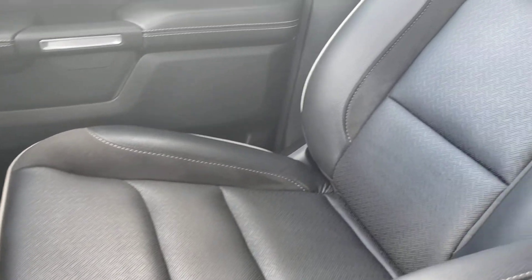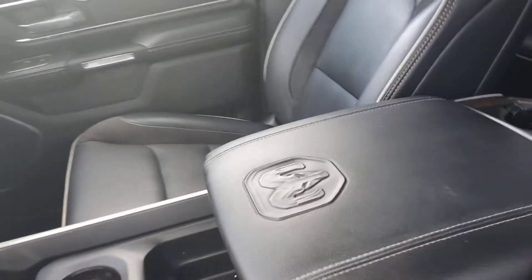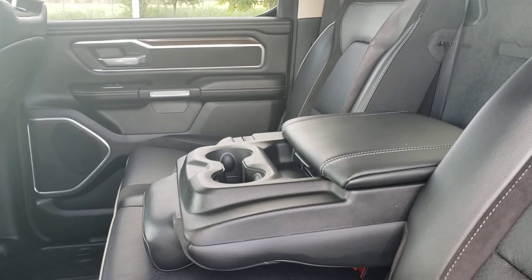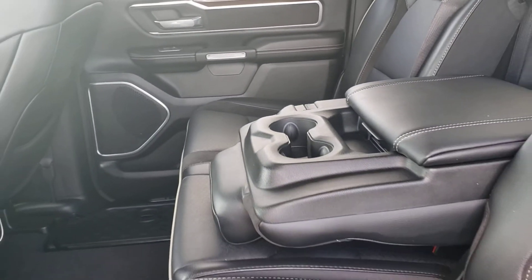Anyway, super clean, no tears, no damages, no issues with the truck. Also, the back seat — it looks like it doesn't have any stains or any marks like they put a baby car seat on it.